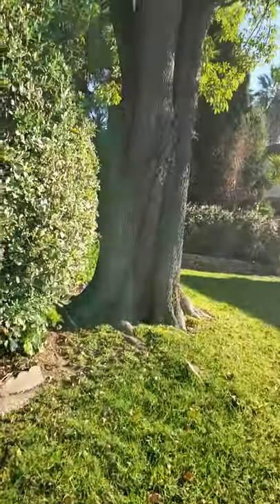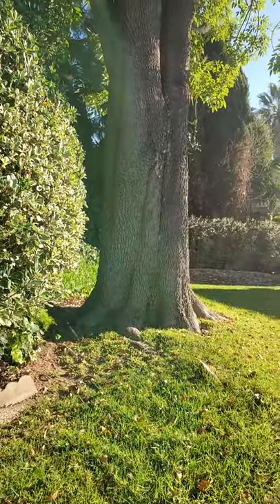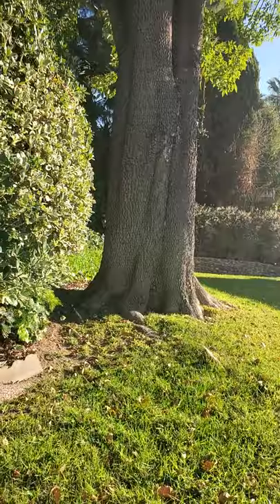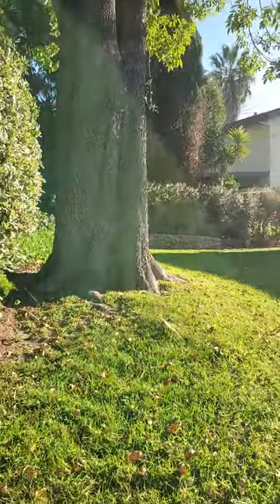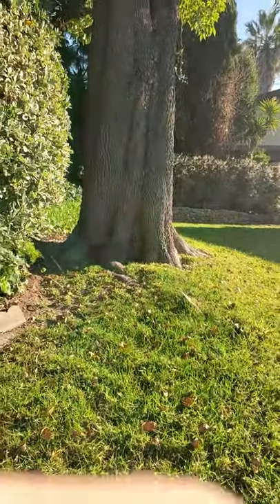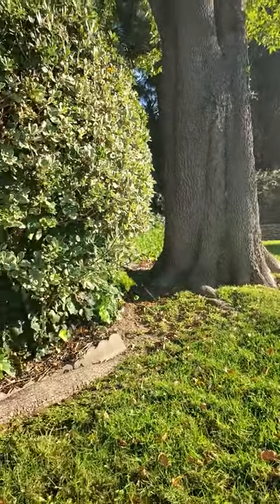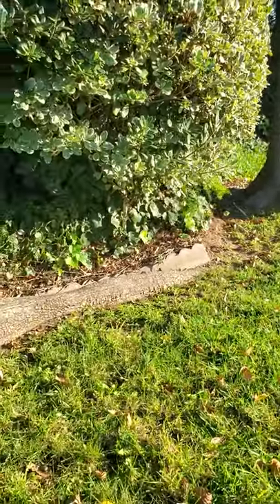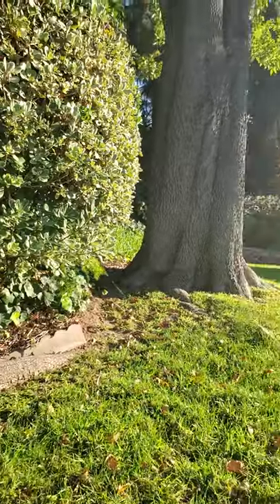Oremus. Eternal Father, I offer you body and blood, soul and divinity of your dearly beloved Son, our Lord Jesus Christ, in atonement for our sins and those of the whole world. For the sake of his sorrowful passion, have mercy on us and on the whole world. Glory be to the Father, and to the Son, and to the Holy Spirit, as it was in the beginning, is now, and ever shall be, world without end. Amen. Lord Jesus Christ, bring us to glory by your passion and cross. Glory be to the Father, and to the Son, and to the Holy Spirit, as it was in the beginning, is now, and ever shall be, world without end. Amen.